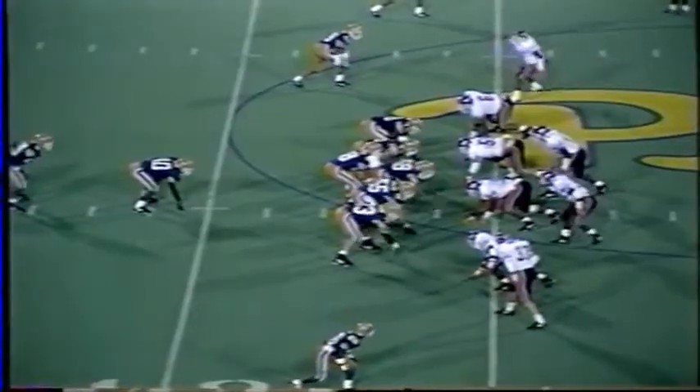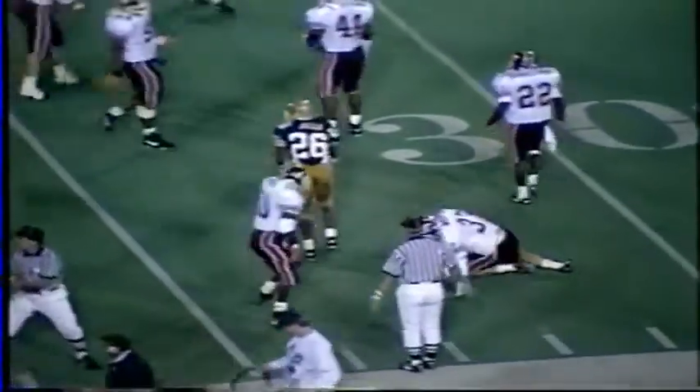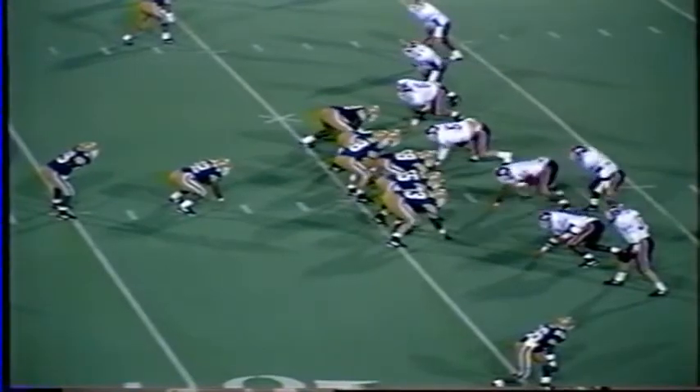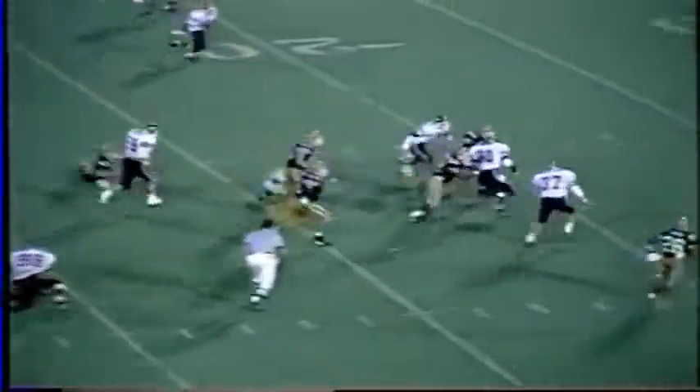First and 10 on the 44. Ferguson, a play-action pass, steps up, throws right side — it's a duck, but it's caught anyway by Gels at the 40, down to the Tech 32-yard line. With 9:41 to go, here's a running play and a good trap. Curtis Martin rumbles through to the 30, to the 20, still going at the 15. Dozier helps trip him up along with McClung at the 15-yard line. First down.